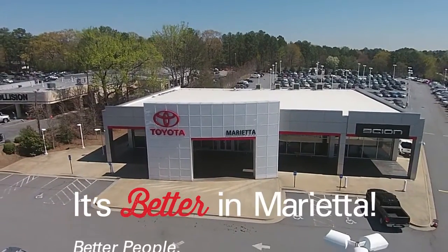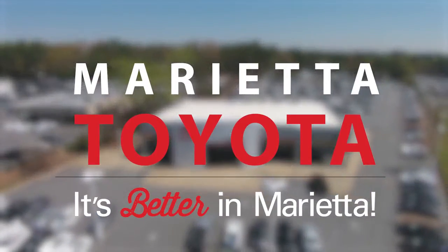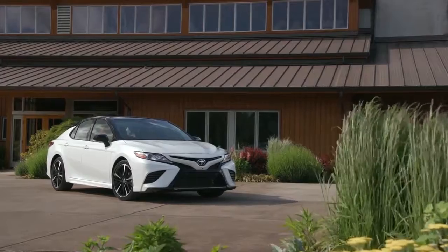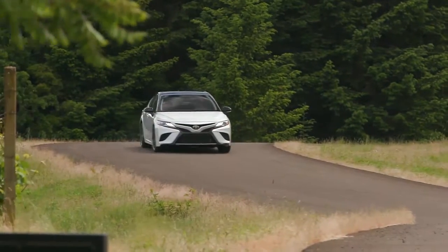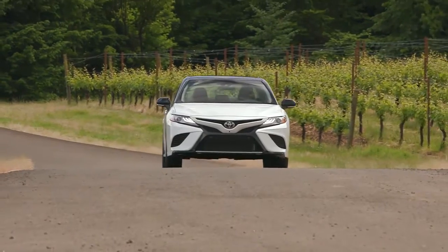It's better in Marietta, Marietta Toyota. Announce your arrival with the Toyota Camry's powerful stance and captivating style. Its muscular shape is defined by sweeping curves and chiseled surfaces.